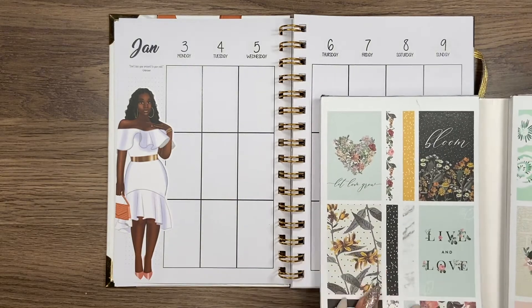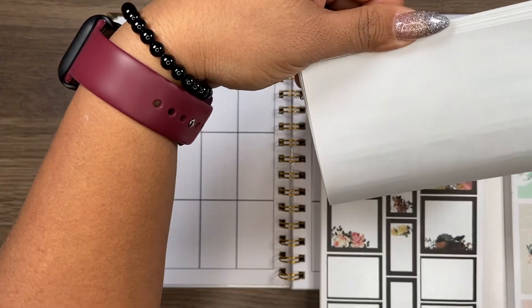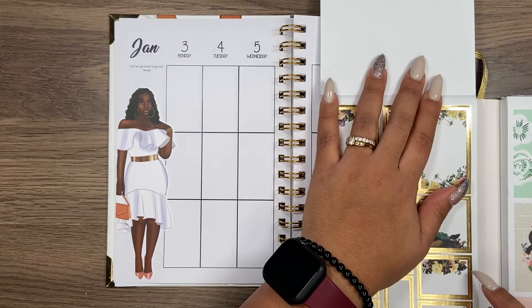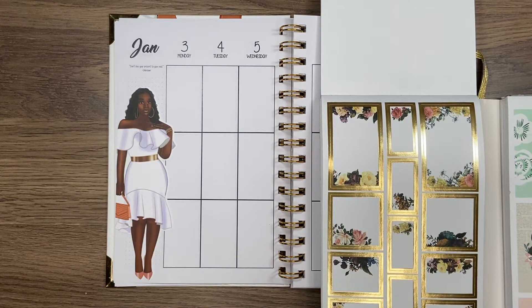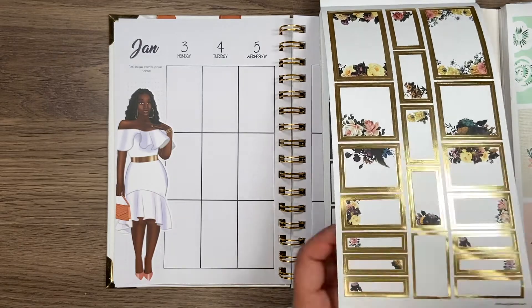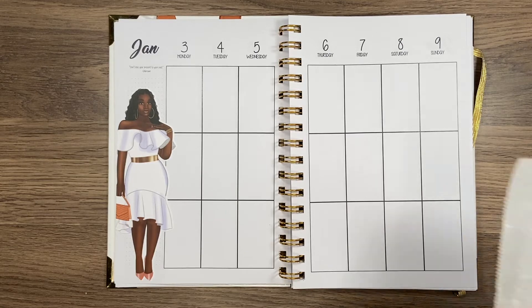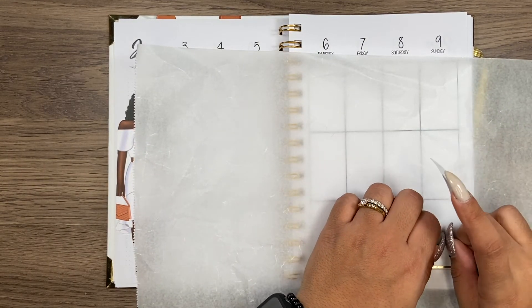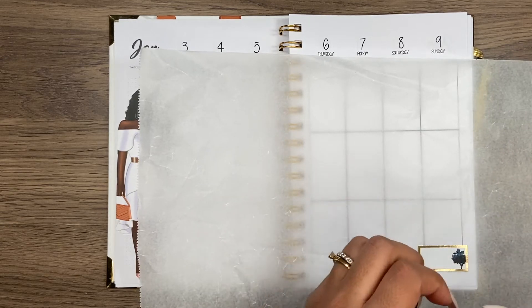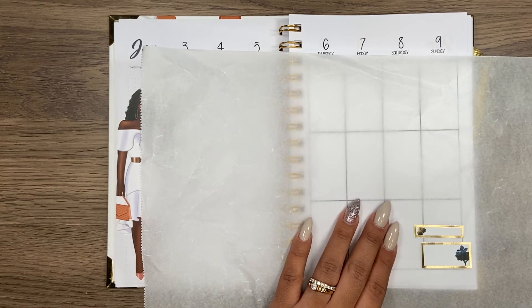I'm going to pop in here and use the gold boxes — I just feel like the gold and white would look so good. I'm going to have to do some sticker surgery here but that's okay, that's life. I'll pull out my wax paper and see how much I actually have to cut. It's not a lot I'm going to have to cut off, but I'll have to cut off a little bit.